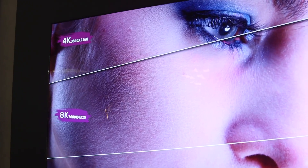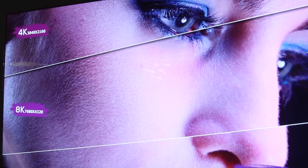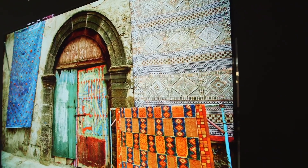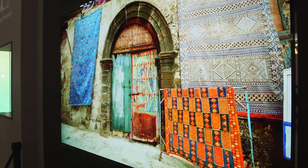Meanwhile, on the other side of IFA, LG was presenting its own 8K TV. Its model is actually OLED, which is the more capable technology. LG's model was also three inches bigger than Samsung's biggest 8K TV set, of course.